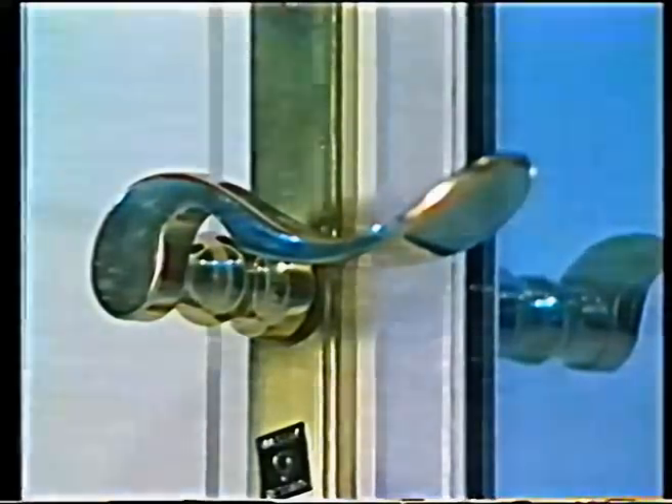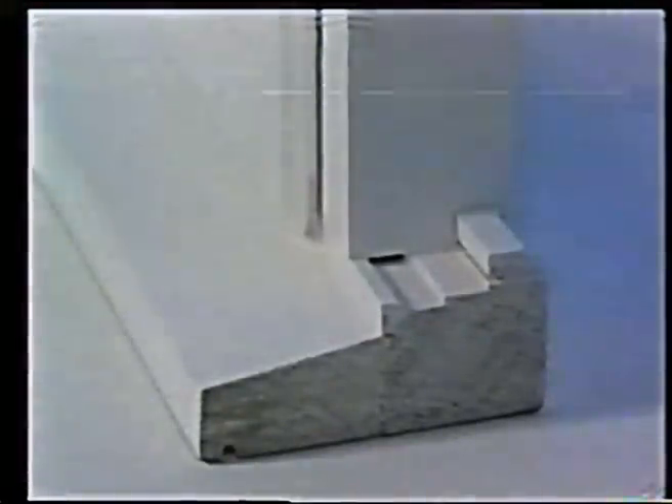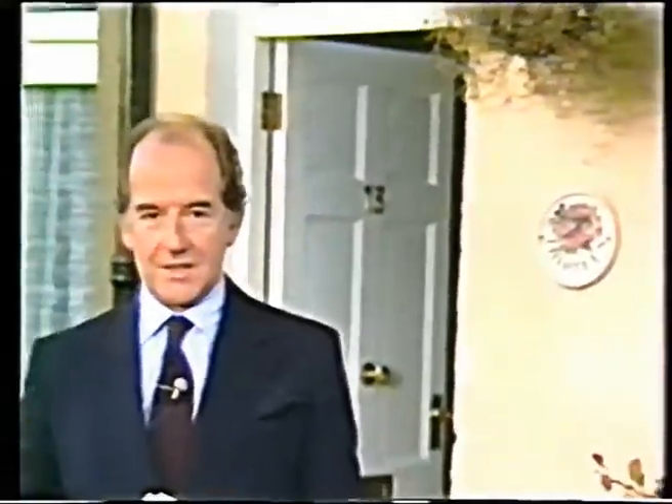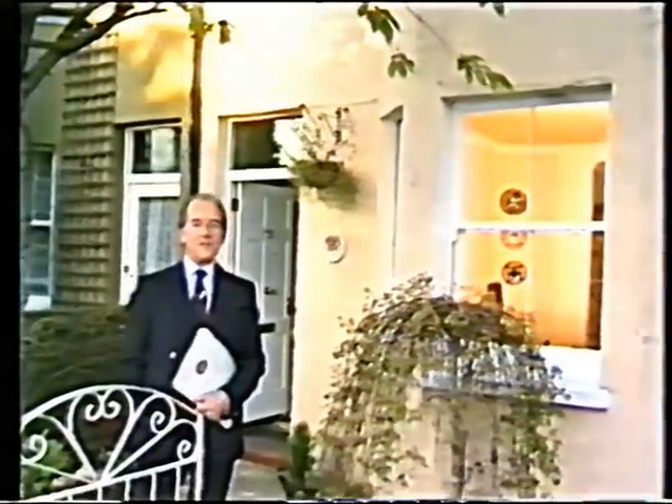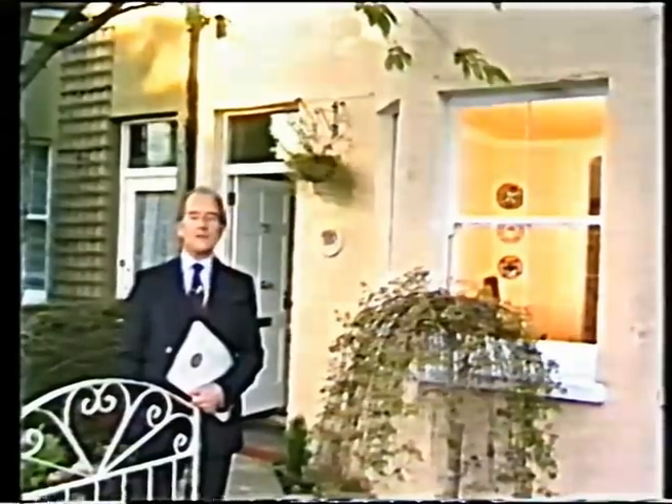Solid brass fittings, and where required hardwood sills, provide that extra touch of toughness and character indistinguishable from the original. Traditional design extends even to the use of pulleys, weights and sash cords. The Original Box Sash Window Company provides a complete installation service — a typical house can be fitted with replacement box sash windows in a matter of days. The results speak for themselves: original period character combined with practical and cost-saving benefits.